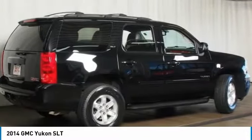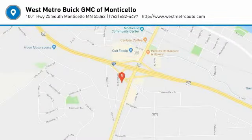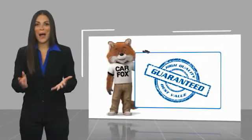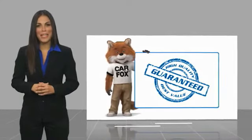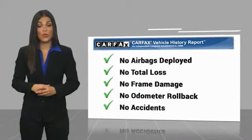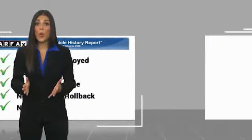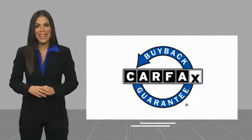Wouldn't you look great in this vehicle? Stop in today and see for yourself. Here's another high quality vehicle with a Carfax Vehicle History Report. Be sure to find a complimentary copy of this report online or contact the dealership. This vehicle qualifies for the Carfax buyback guarantee.